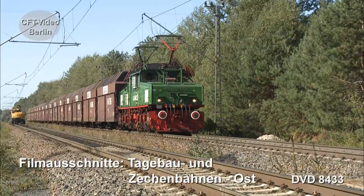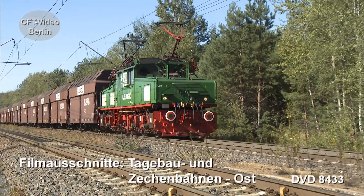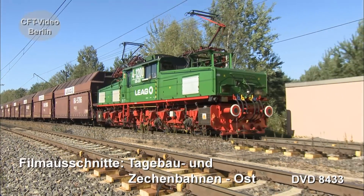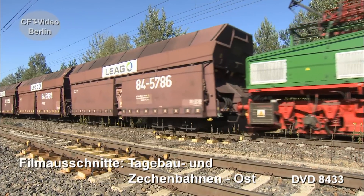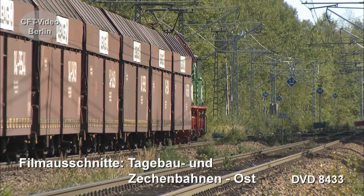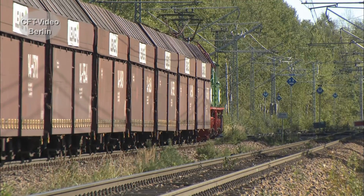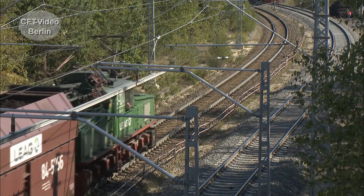Die Geschwindigkeit wird deutlich verringert, denn hier werden die Wagen während der Fahrt gewogen. 16 Wagen werden in der Regel befördert. Jeder Wagen bringt beladen rund 60 Tonnen auf die Waage.